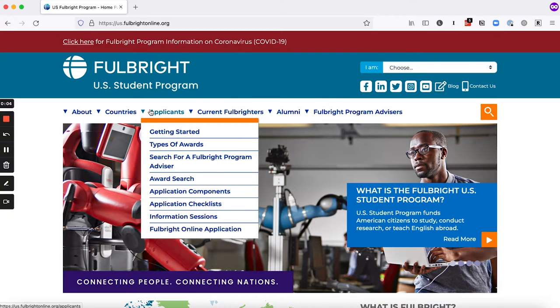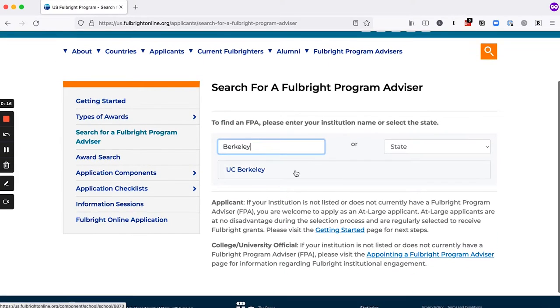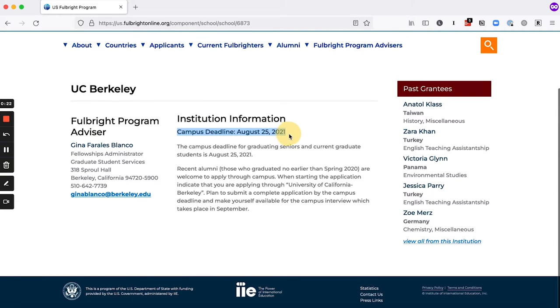If you're applying at large, you actually have more time for the application and you don't have to go through an interview. If you are applying through your university, your university will have an on-campus deadline. The first thing you want to do is go on the Fulbright US student program website, look up your university campus deadline, and find the contact information of your Fulbright program advisor, the FPA. Campus deadlines vary but can be as early as August, and most universities also conduct some sort of interview process before you submit your final application to Fulbright in October.